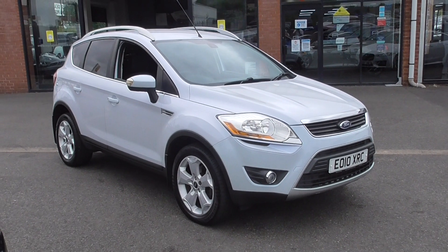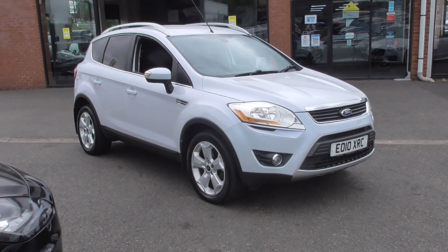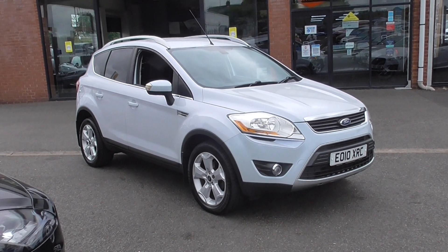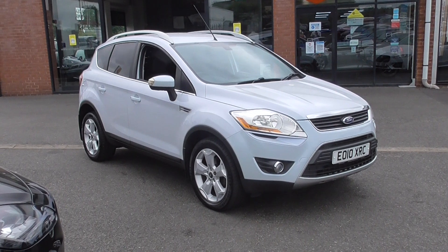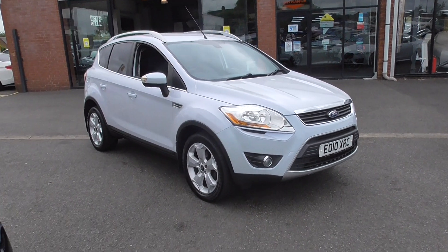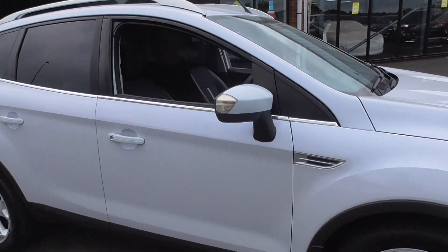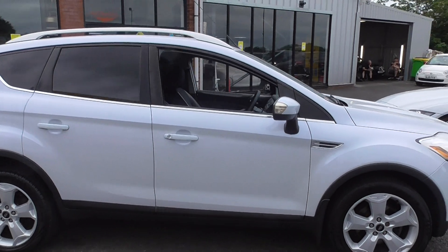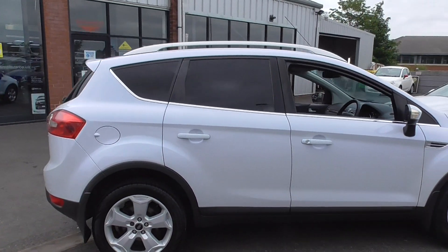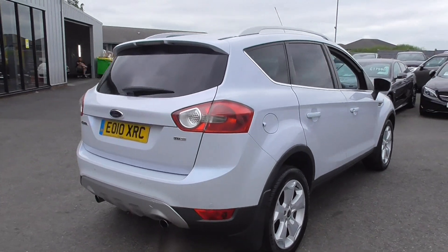Hello, welcome to Alfa Motors here in Wigan. My name's Dom and today I'm excited to be showing you around this lovely 2010 10-reg Ford Kuga Titanium. This is a very well cared for vehicle. Walking around it, you wouldn't think it's covered over 100,000 miles. Condition wise, it is a lovely, lovely car throughout and you can tell it's been cherished by the previous owner.